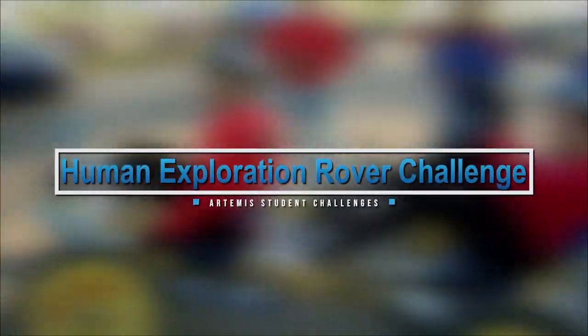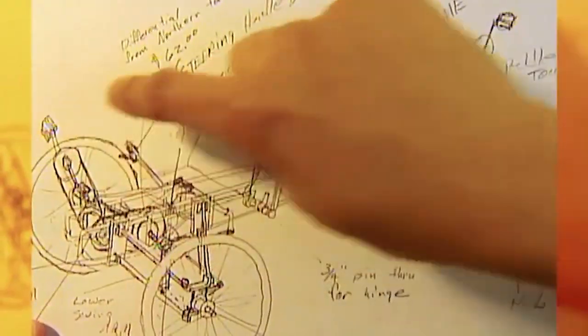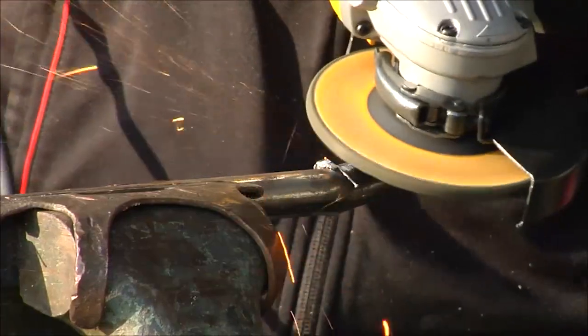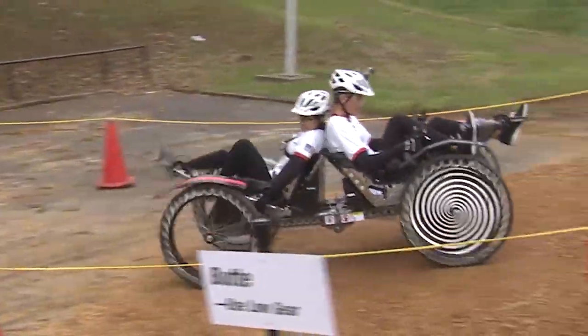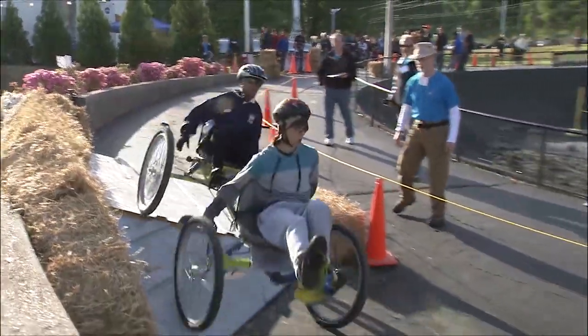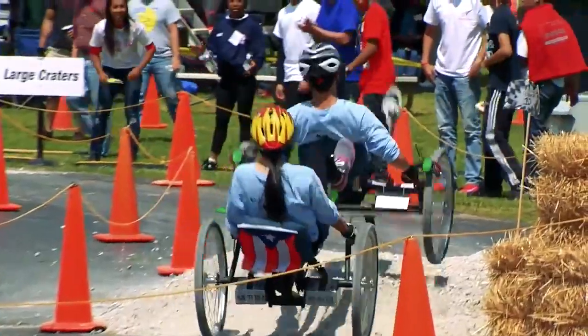The NASA Human Exploration Rover Challenge has teams combine their design, engineering, and building skills to construct human-powered technology that must perform in a variety of environments — challenging the design and the designers.